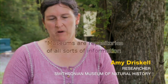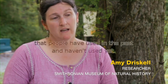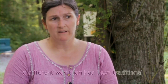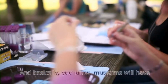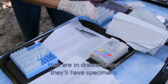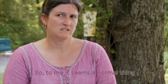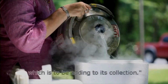Museums are repositories of all sorts of information that people have used in the past and haven't used yet. So we're adding to a museum collection in a different way than has been traditional. Museums will have specimens in ethanol, specimens that are dried and pinned, specimens that are in drawers, and specimens that are in the biorepository in liquid nitrogen. To me it seems a normal thing for a museum to be doing, which is to be adding to its collection.